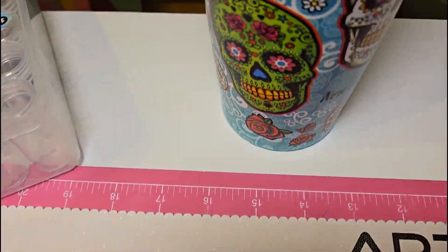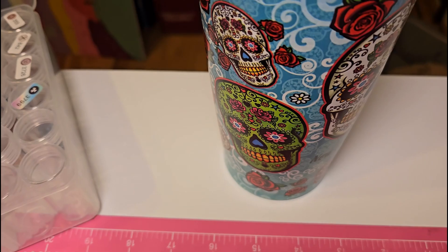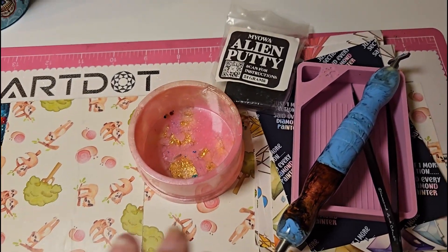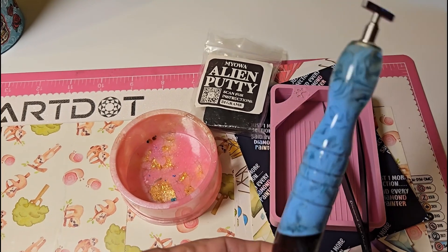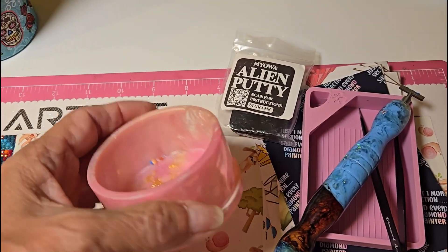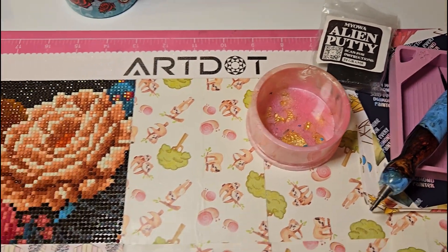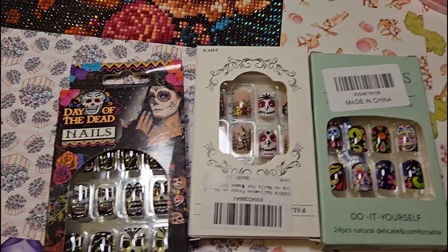I am doing this in great fashion with my Sugar Skulls cup that I got in New Orleans. I'm also using my Alien putty, my Cat Proof Tray, a pen that I got off a D-Stash group that I just love, and this little trash bucket I got at a scrapbooking event.